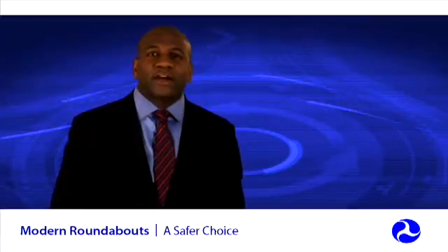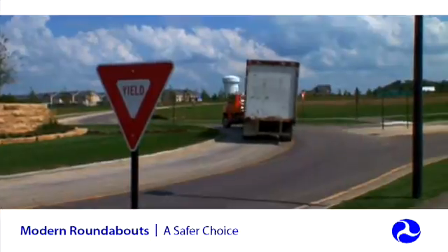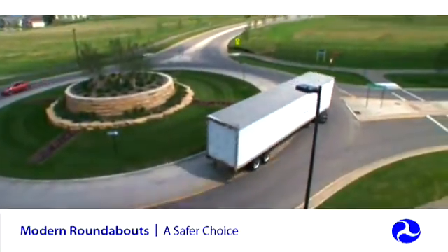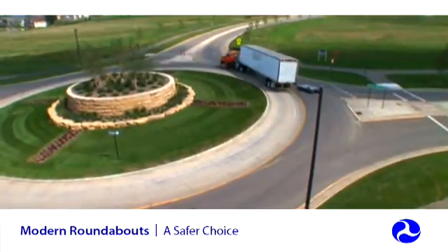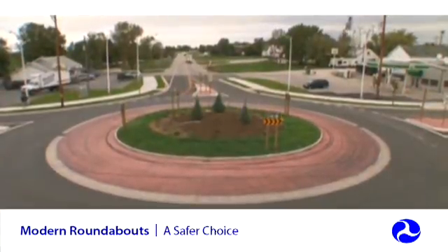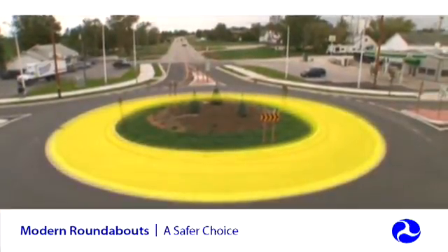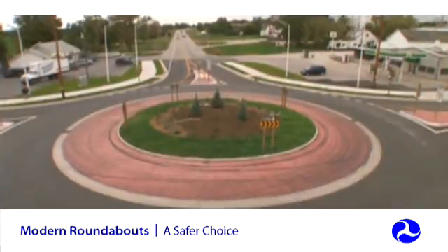What about trucks and other large vehicles — are they able to navigate through roundabouts? Roundabouts can be built to accommodate the turning radii of large trucks and trailers, just like any other intersection. Roundabouts generally have truck aprons, a slightly raised area around the inner circle, that provide trucks, buses, and other large vehicles additional room to navigate the roundabout.